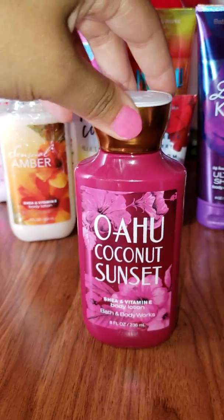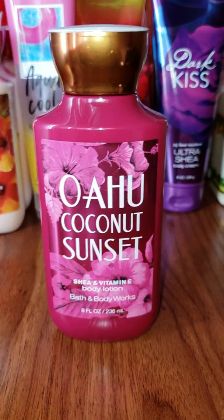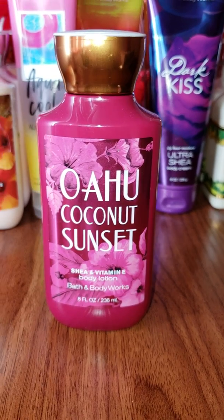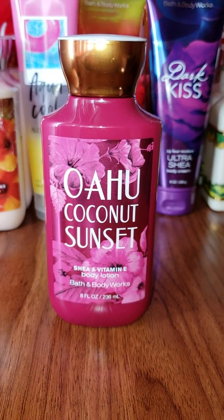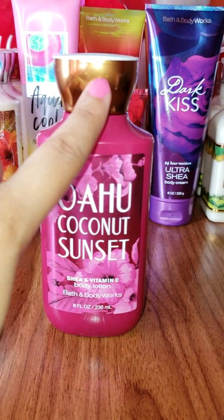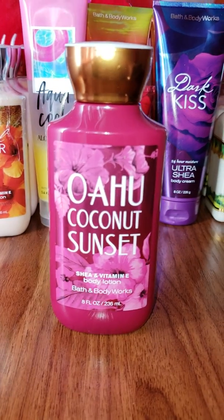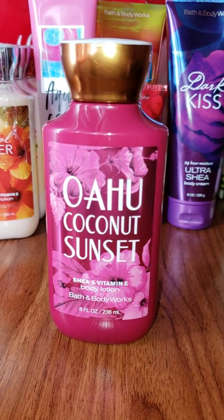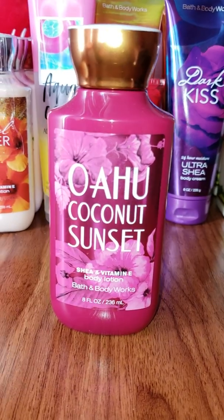Next we have Oahu Coconut Sunset, and this one is particularly my favorite packaging look. I love the fact that it's pink and has pink flowers, and this gold top that it has just makes it pop out and look like a fancy lotion. And the smell — I love the smell of it, it's a nice coconut smell.